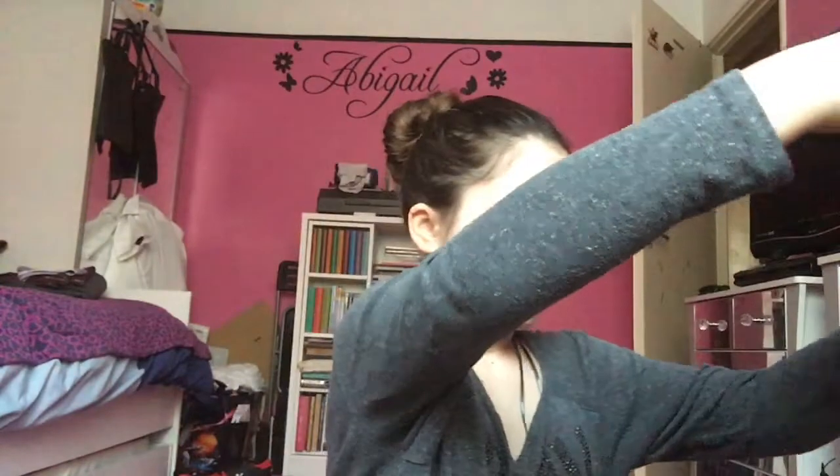If you're wondering why I keep looking that way or that way, it's because I'm looking at the camera and my cat is just being a little... you know. If you're wondering why I'm covering up the sign, it's because I don't want you to know what school I go to, so you guys don't come and stalk me.